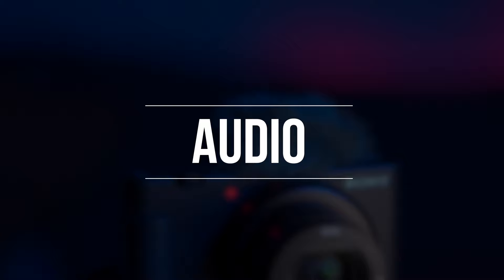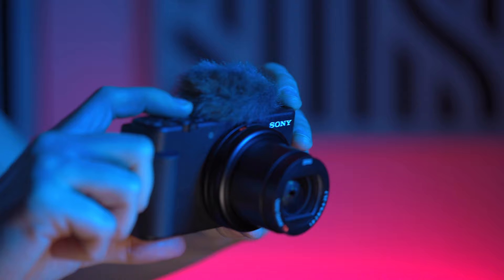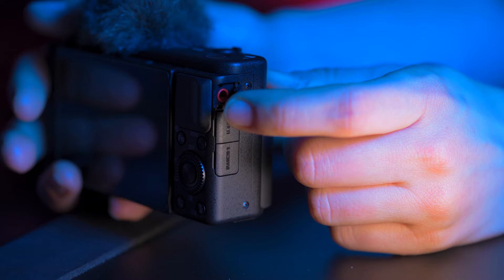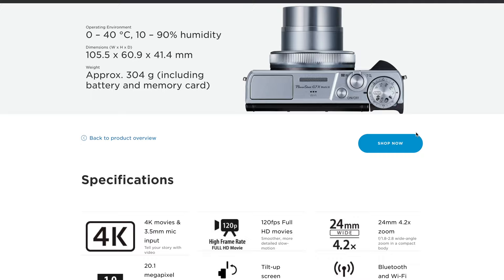The Sony ZV1 comes with a built-in directional three-capsule microphone that captures clear audio in front of the camera with fewer distracting ambient sounds. It also comes with a windscreen that mounts to the hot shoe for outdoor shooting in windy conditions. This camera also has a microphone input, giving you the ability to connect an external mic. The G7X Mark II does not have an external microphone input and you can only use the built-in microphone; however, after many complaints, Canon added a microphone input on the G7X Mark III.